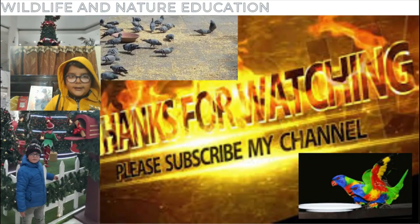If you like this video, please subscribe to my channel. Write like a natural education and please press the bell icon to get notifications for new videos.